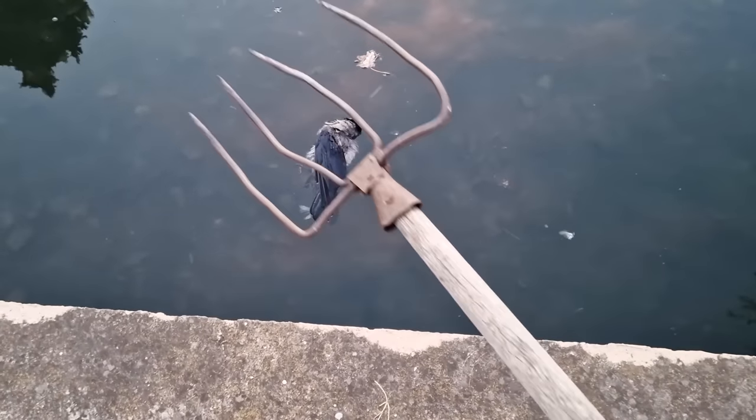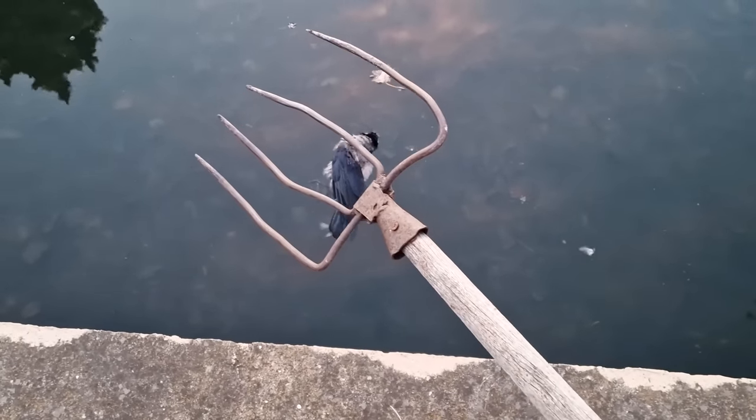But the other one did splash in the water, so I'll be using the pitchfork for the second time today.